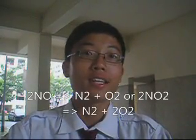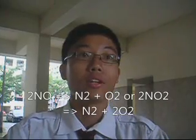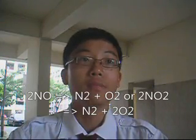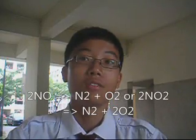Nitrogen dioxide is a harmful gas emitted by car engines. When a nitrogen oxide or nitrogen dioxide molecule contacts the catalyst, the catalyst rips the nitrogen atom out of the molecule and holds onto it, releasing the oxygen in the form of a diatomic molecule. The nitrogen atoms then bond with other nitrogen atoms that are also stuck to the catalyst, forming nitrogen gas.